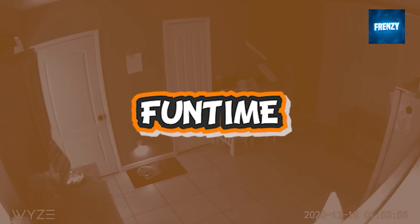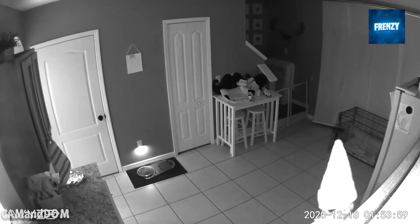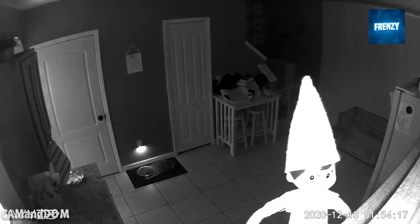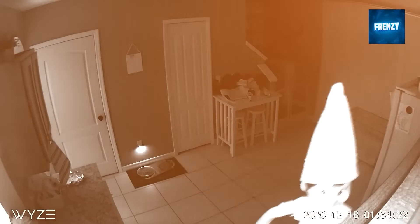An elf on the shelf played hide and seek with the camera as it moved around what seemed to be the kitchen. After playing hide and seek for a while, it had to be forced into permanent hiding when the dog came into the kitchen. We think the elf is afraid of the dog snitching on it.